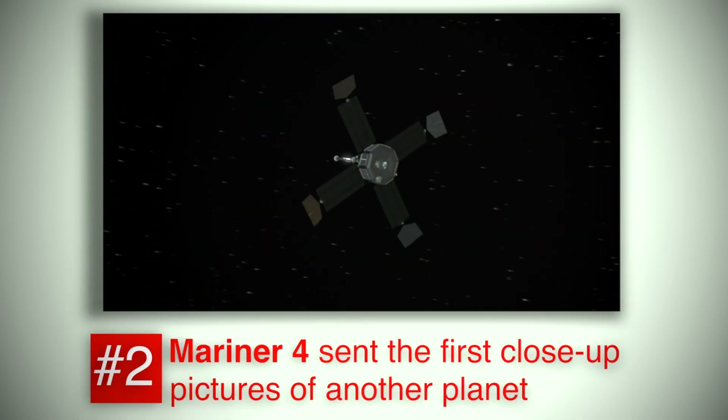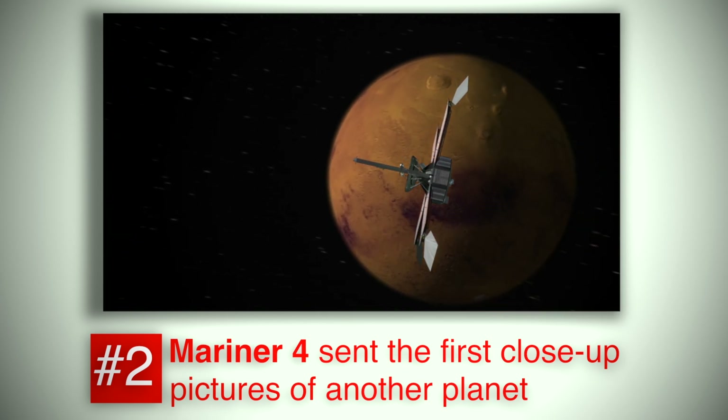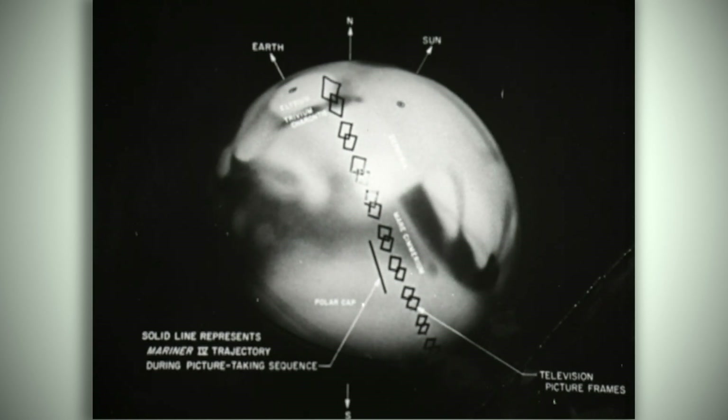Mariner 4 reached Mars on July 14, 1965 and took 22 pictures as it flew by. They were the first pictures ever taken of another planet from deep space. The pictures showed moon-like craters, shattering the idea of finding life on the surface but opening the age of scientific Mars exploration.